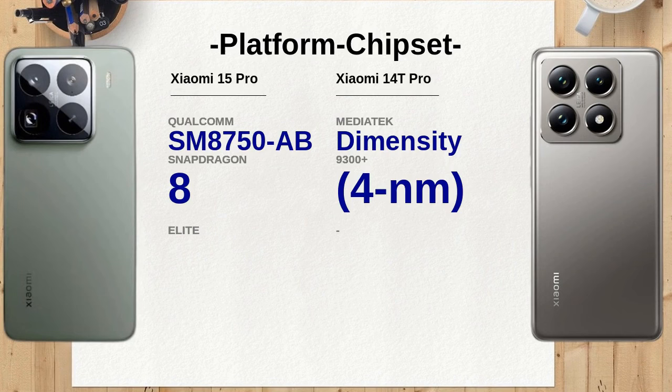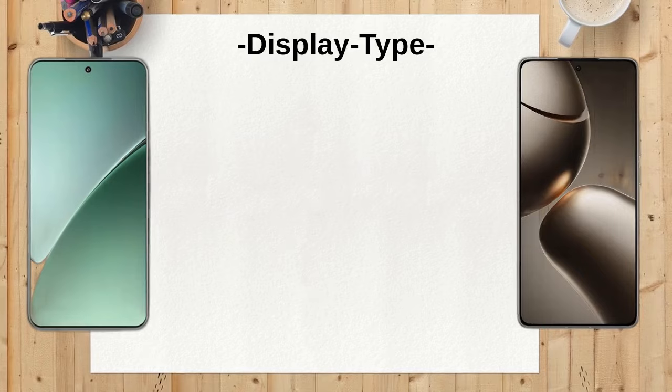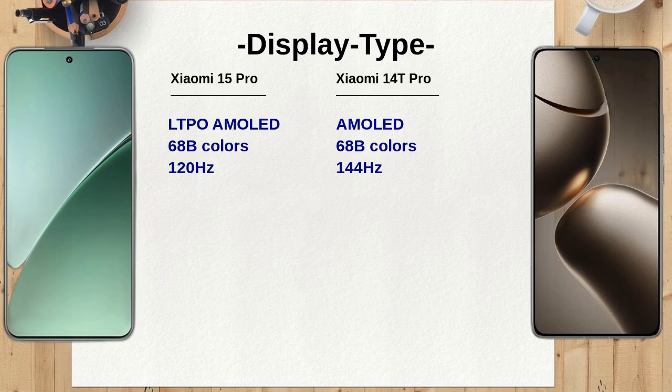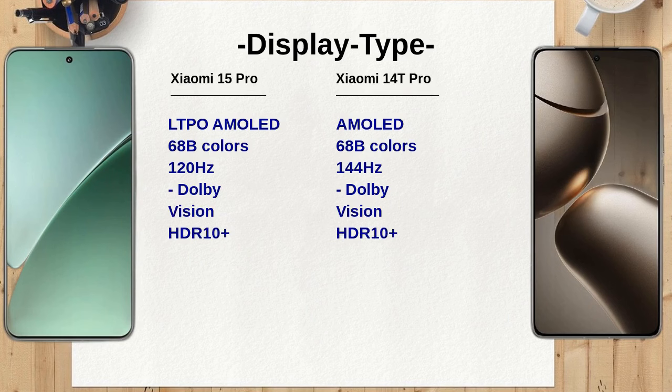Both models feature a 32MP selfie camera, but the Xiaomi 15 Pro has a slightly wider aperture. This can result in better low-light performance and sharper selfies on the Xiaomi 15 Pro, making it a better choice for those who enjoy taking self-portraits.